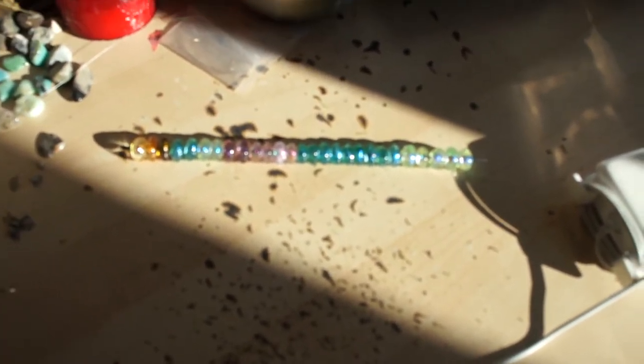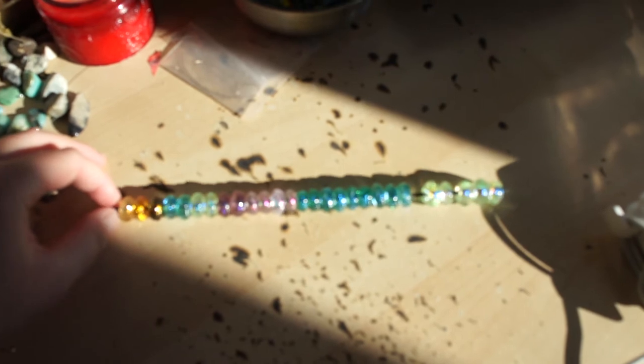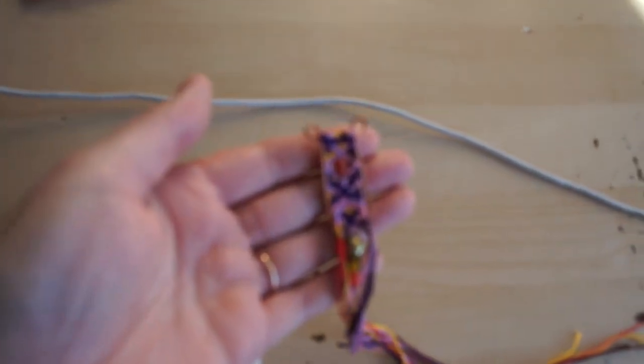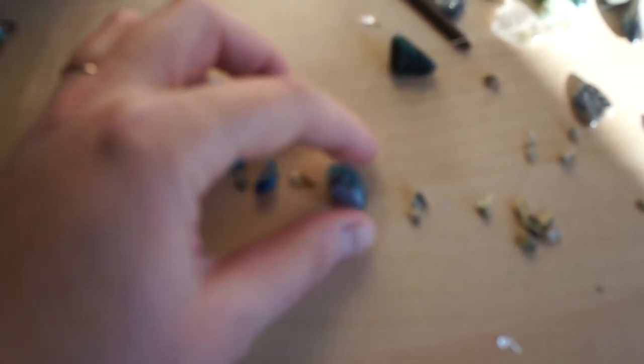I'm getting ready to do the big made-to-order event for those, so if you're not on the mailing list, make sure you sign up because you'll get first opportunity to pre-order. I have another creativity amulet here that I'm just finishing up — this is going to be a gift for somebody. I got this crazy project that I was working on that I blew up so I could start over — I'll tell you about that sometime.